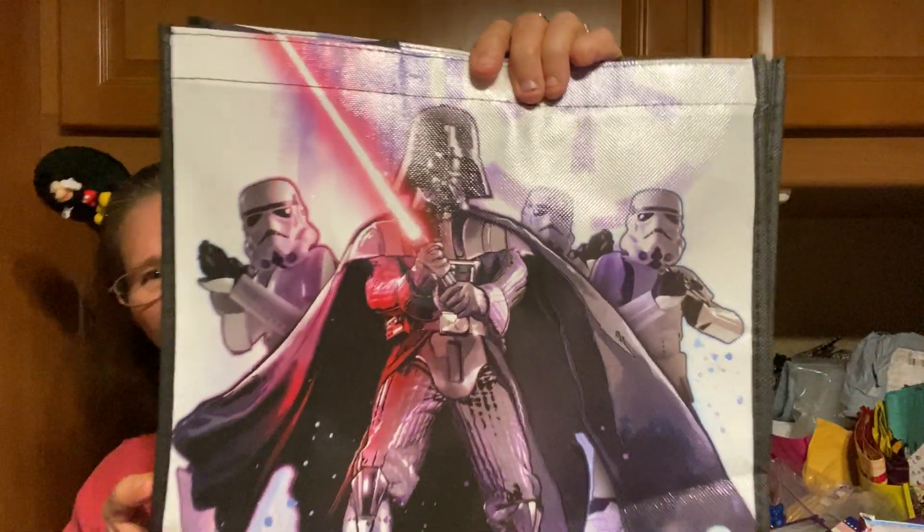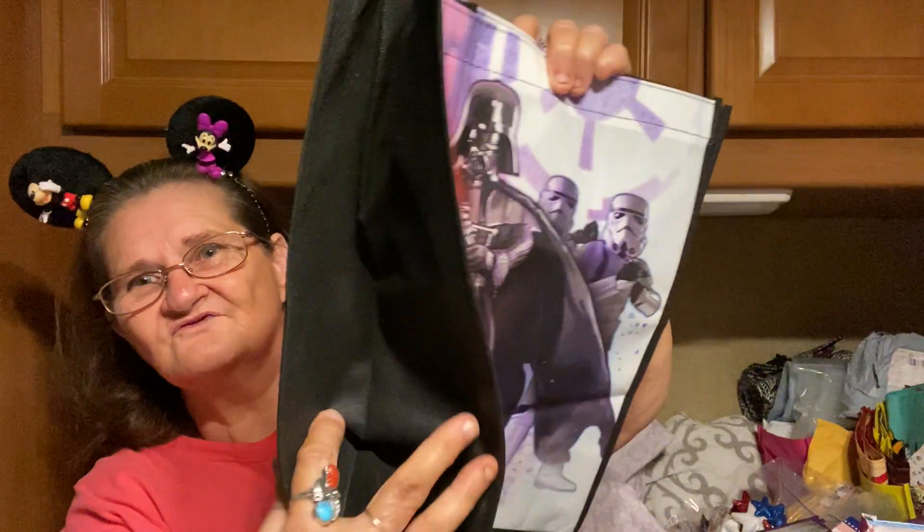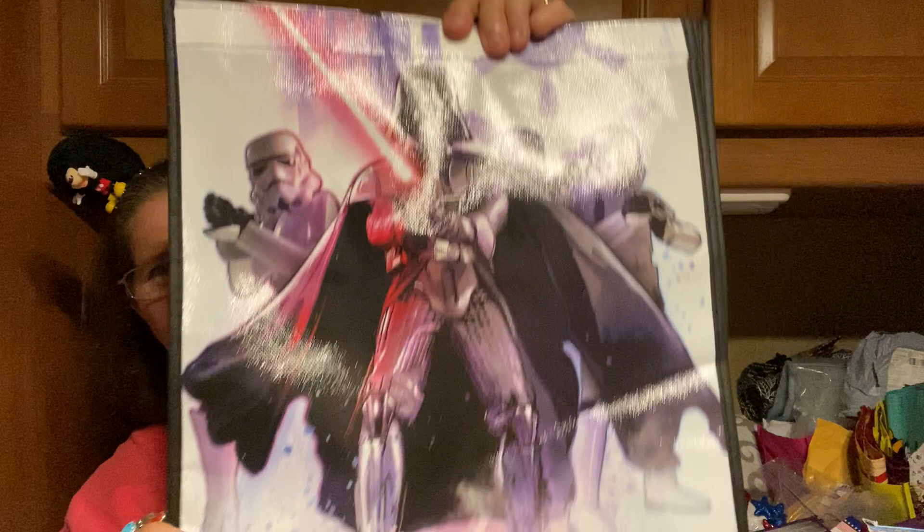And then I got this one — I got two of these. Star Wars! Look at that. Isn't that cool? And then on the side it's just black. But I mean, they're pretty good size. You can't beat that.